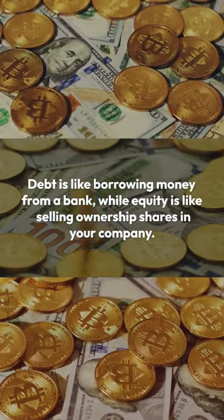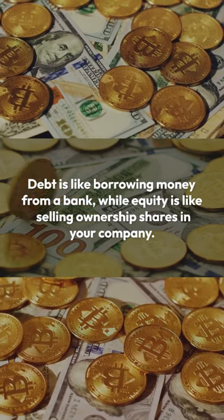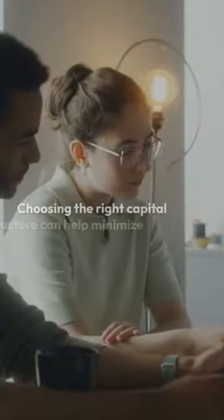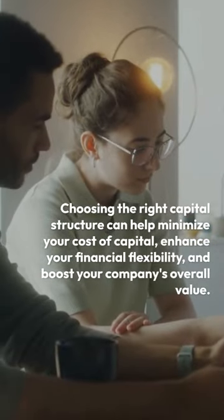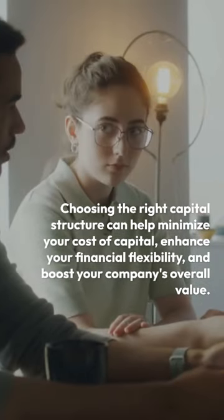Debt is like borrowing money from a bank, while equity is like selling ownership shares in your company. Choosing the right capital structure can help minimize your cost of capital, enhance your financial flexibility, and boost your company's overall value.